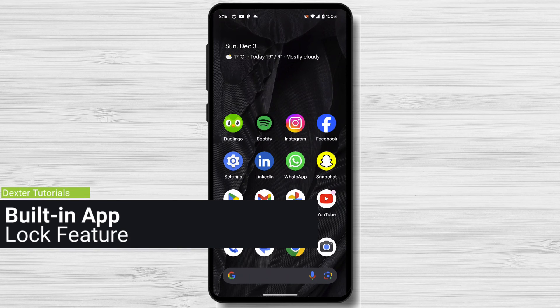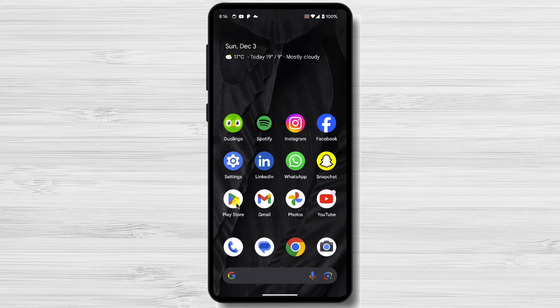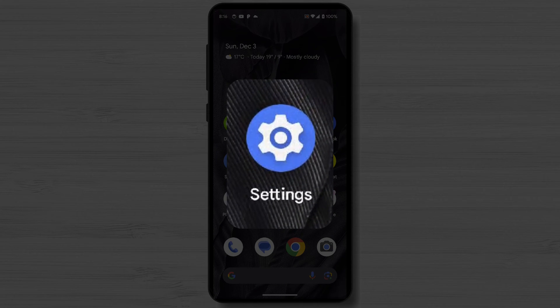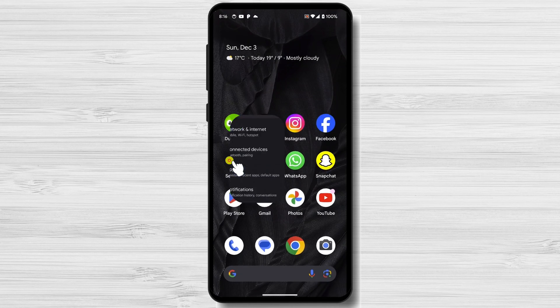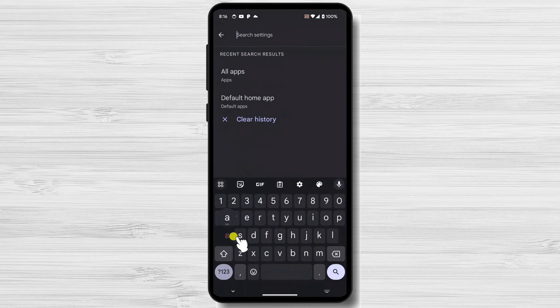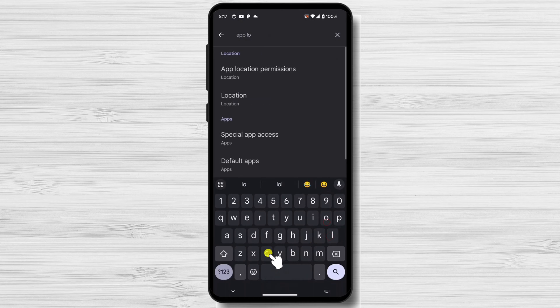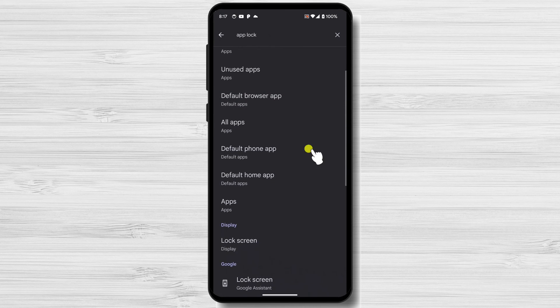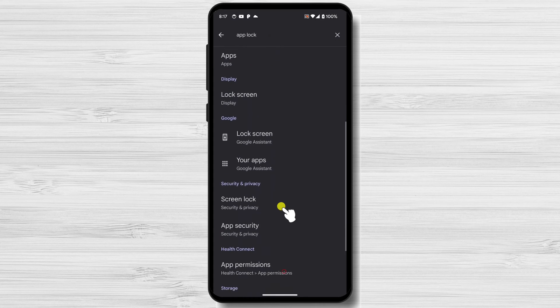Many Android devices have a built-in app lock feature that you can use to lock individual apps behind a fingerprint, pin, or pattern. To find this feature, tap on Settings and search for app lock. For my phone, I do not have this feature — I have a Google Pixel 8 with Android 14. If you have that feature, you can use it as it is safer and easier to use.